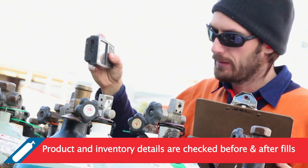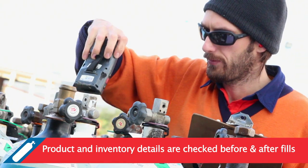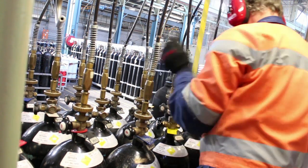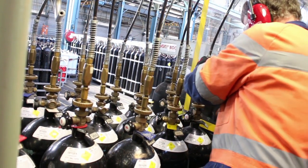Product and inventory details are checked before and after fills. Cylinders are tracked at delivery and returned to BOC. We have greater shipment control with outgoing and incoming load accuracy checks.